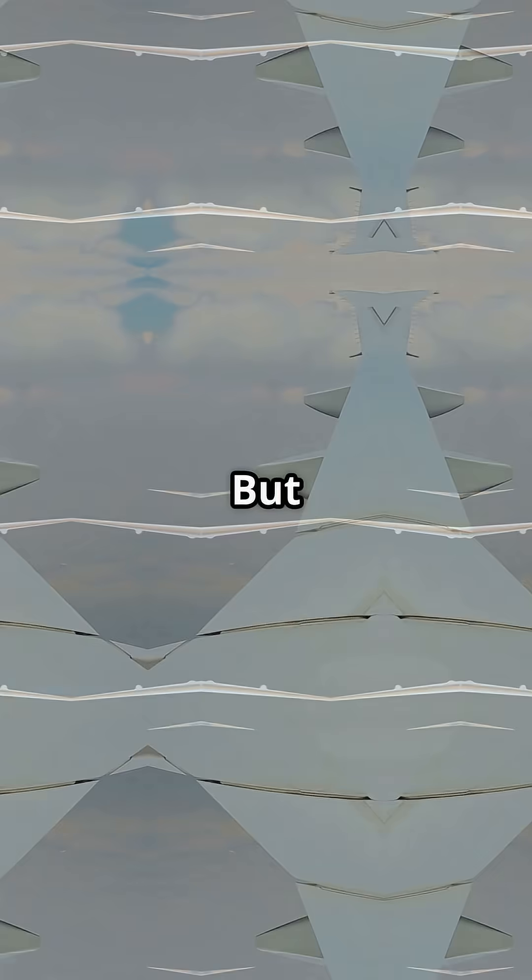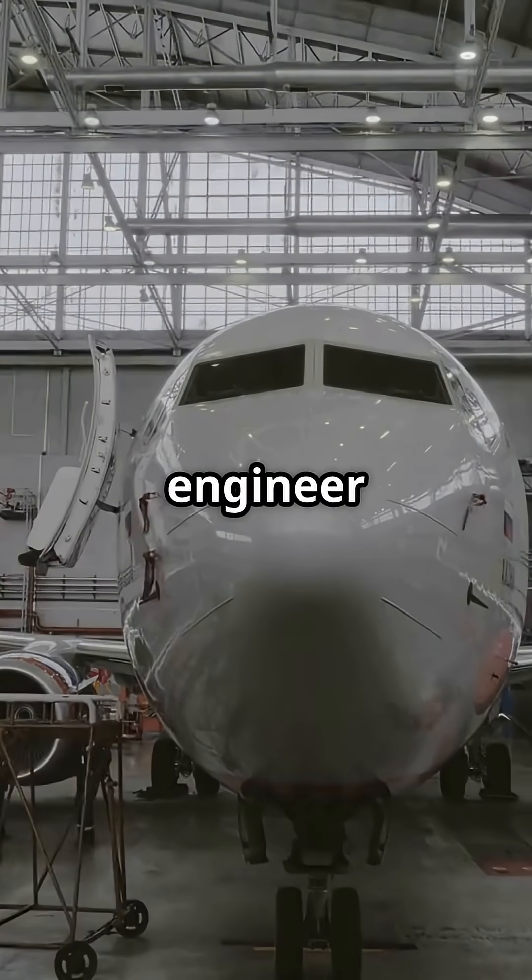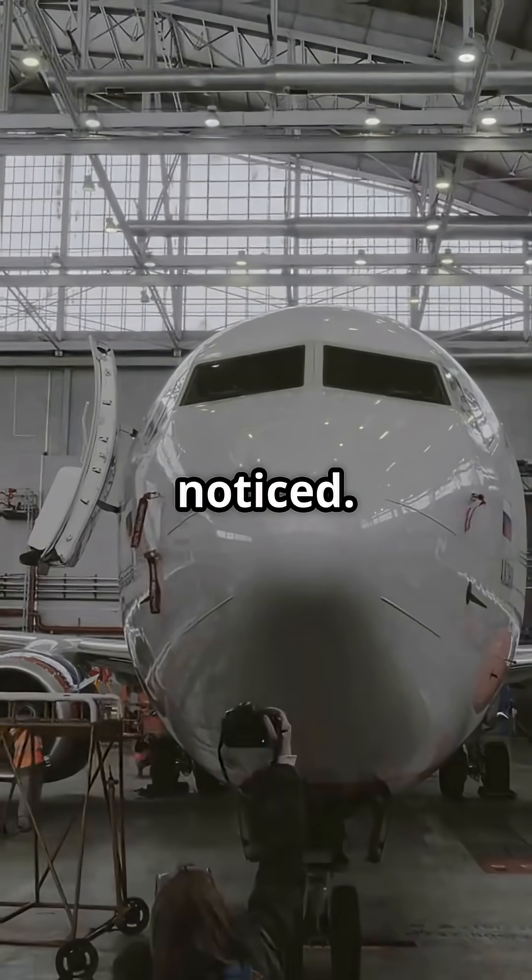Both of these jets hit turbulence, but only one of them automatically protects its wings. And unless you are an engineer or a pilot, you have probably never noticed.